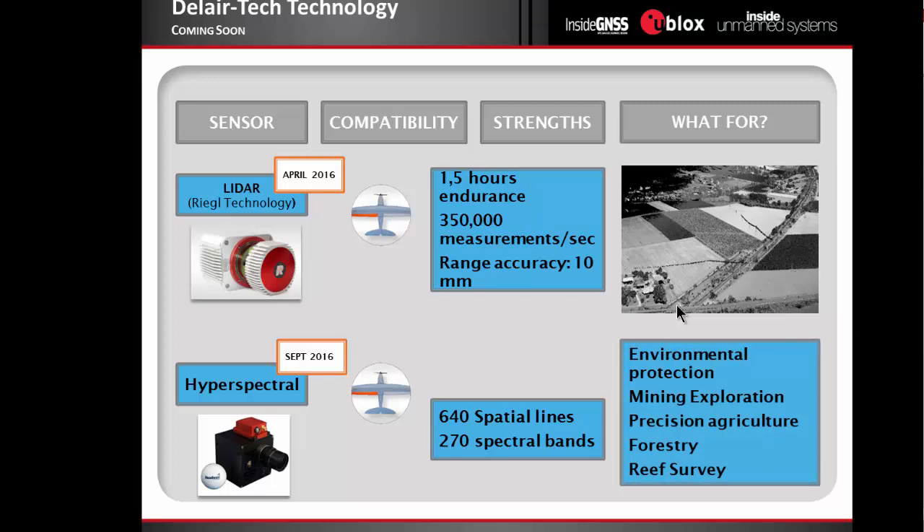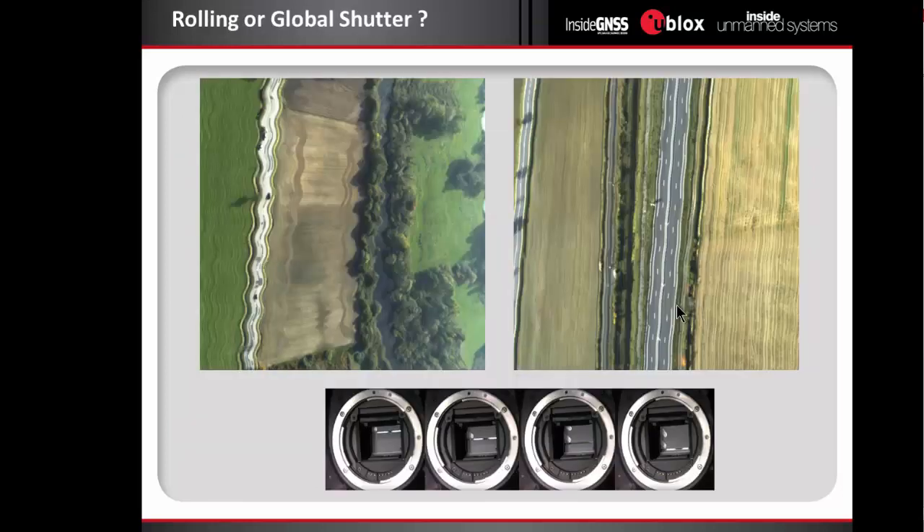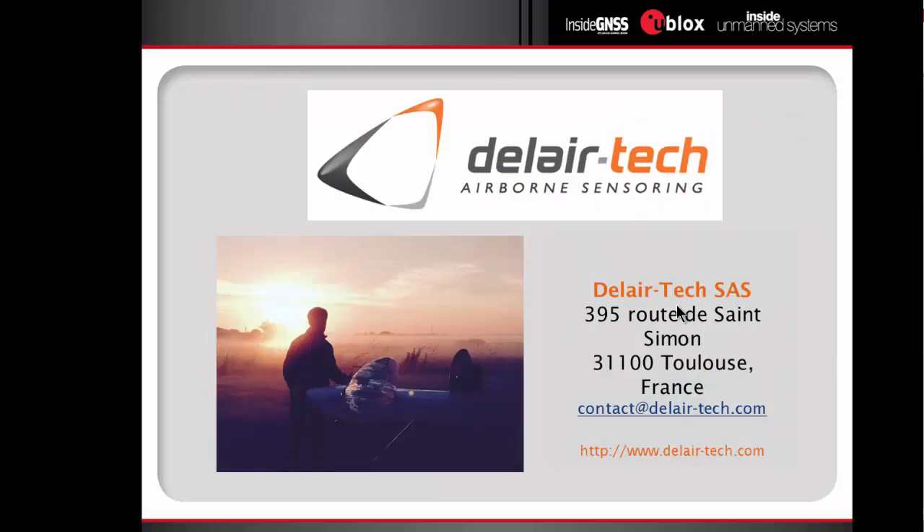Coming next with our systems are a LiDAR on the DT-26 — the Riegl one, which is 4 kilograms — and a hyperspectral camera. Both these sensors are linear sensors and therefore need a high-accuracy GNSS receiver and high-accuracy IMU. We use a 5-megapixel camera rather than a 20-megapixel consumer camera, because we only use industrial products. We work for industrial customers, and what they need is quality. That's why we use uBlox GNSS in our systems — they are reliable, they give good results. Our industrial customers are expecting quality measurements for industrial applications.